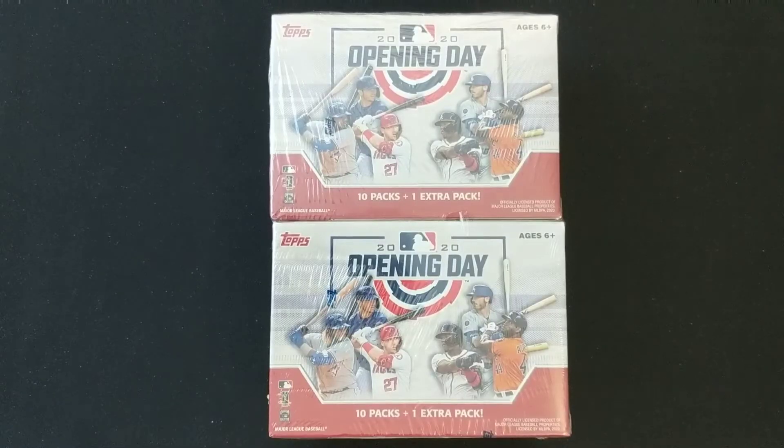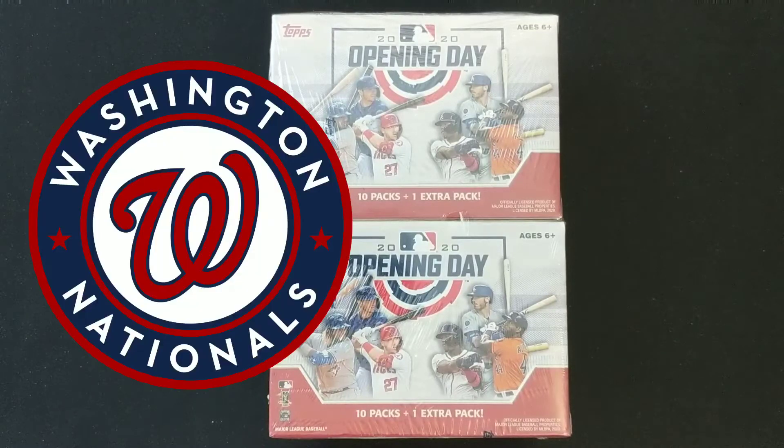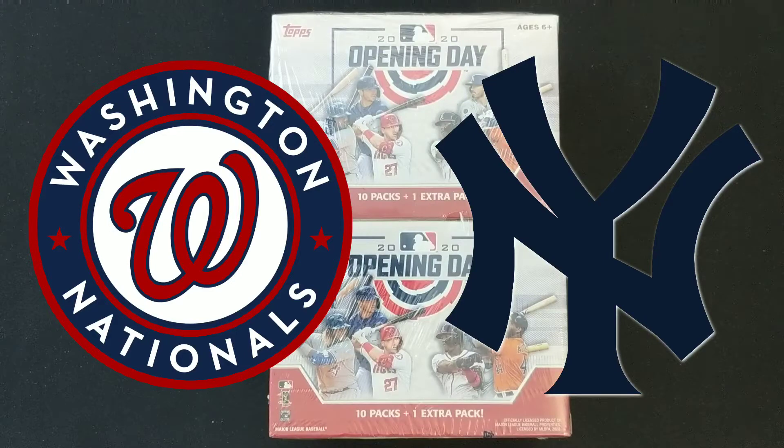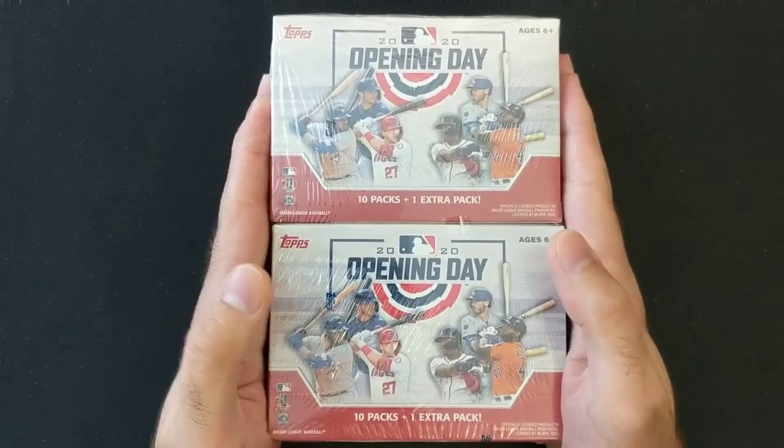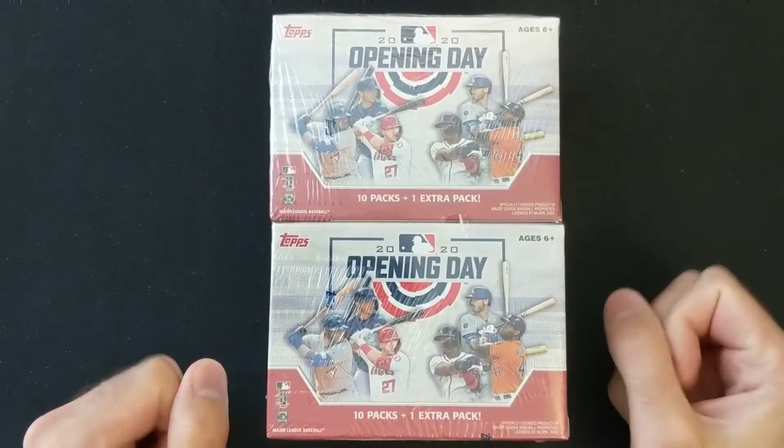The 2020 Open Day is finally here. We thought it was going to be quite a while ago, but we're there. Nationals and Yankees are going to be facing off just after midnight here, so to celebrate we're finally going to open these Opening Day cards.